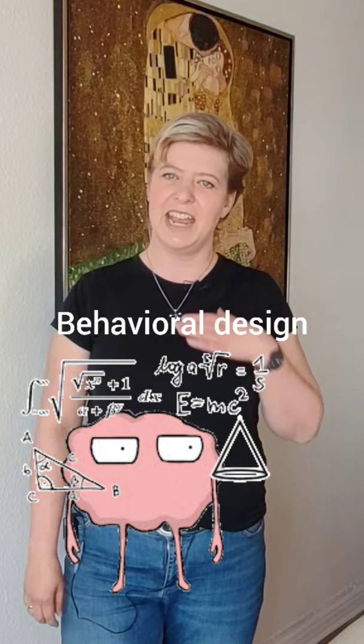Hi. I recently attended a webinar about behavioral design and I was blown away by it, so I had to share this with you. The idea behind behavioral design is that our brain is actually quite lazy — or let's call it energy saving. We will always try to find the easy way. It's our motivation minus the friction, and we are not really aware of this, but it is happening.